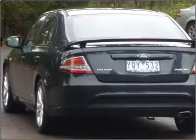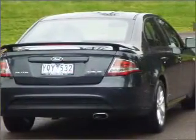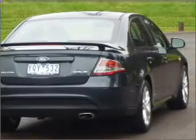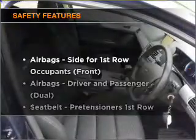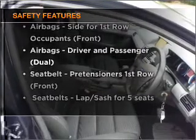Ride in style with the included premium wheels. The anti-lock braking system will help deliver you safely to your destination. If safety is a high priority, rest assured knowing these top safety components are included.